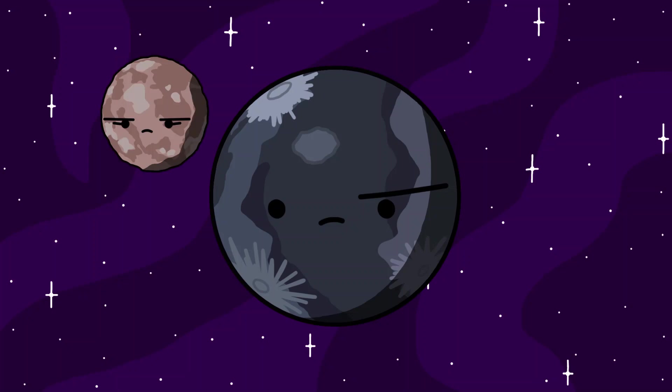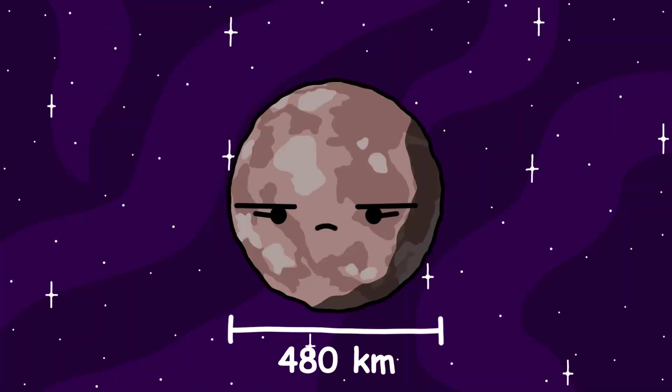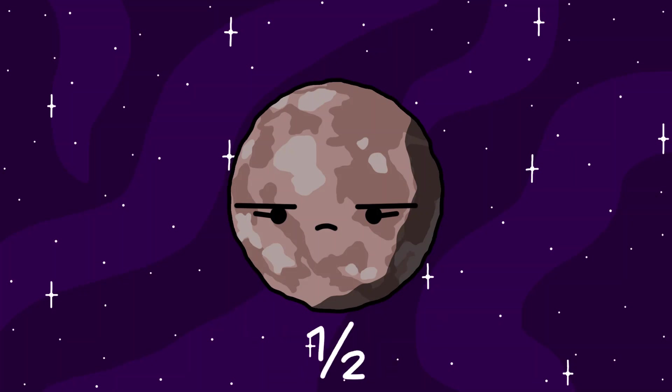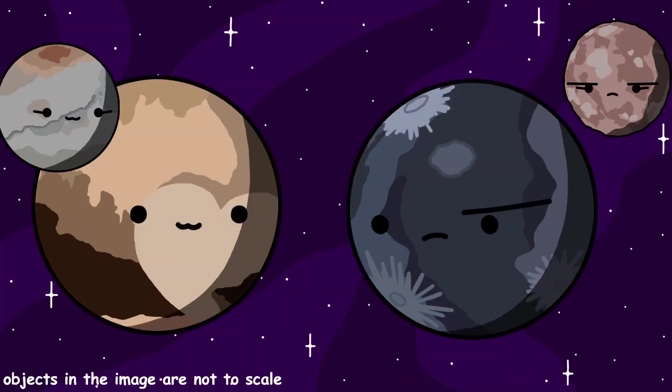Orcus. Orcus has one moon named Vanth. Vanth is believed to be 480 kilometers, or about 300 miles in diameter, which is half of Orcus's 960 kilometer, or 600 mile diameter, making them similar to the Pluto and Charon binary system.